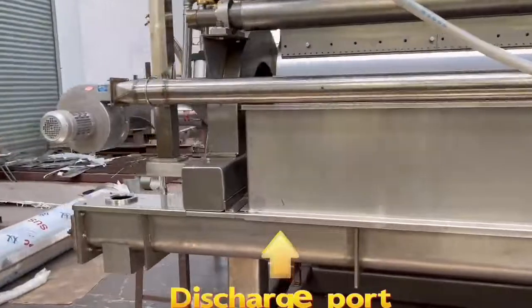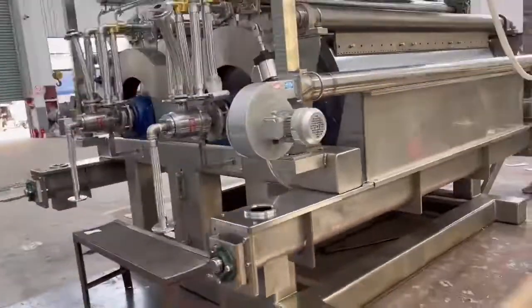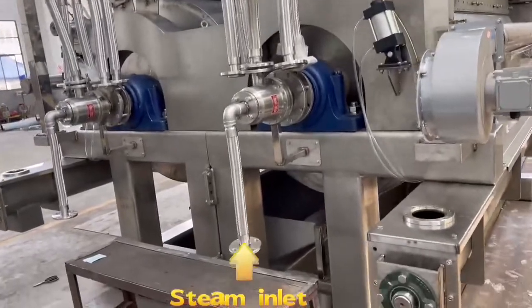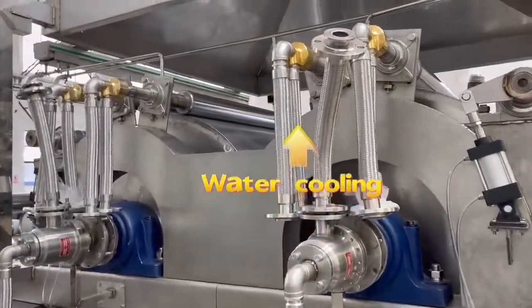This drum dryer with high heat efficiency, large operation, wide application, short drying period, and fast drying rate.